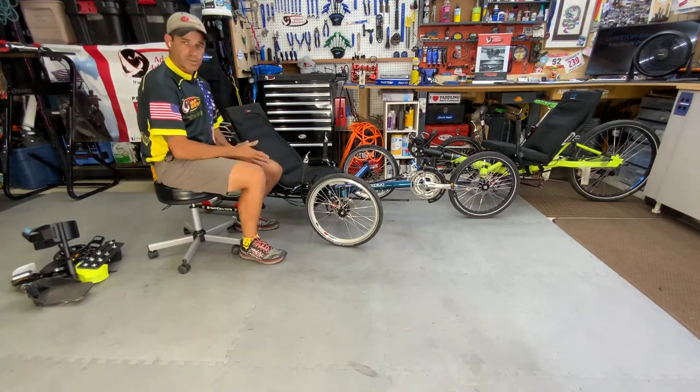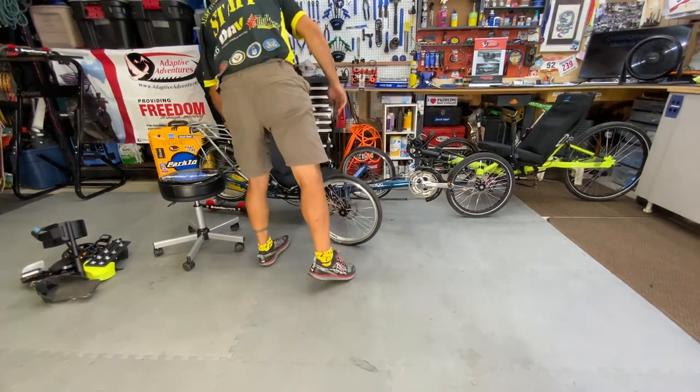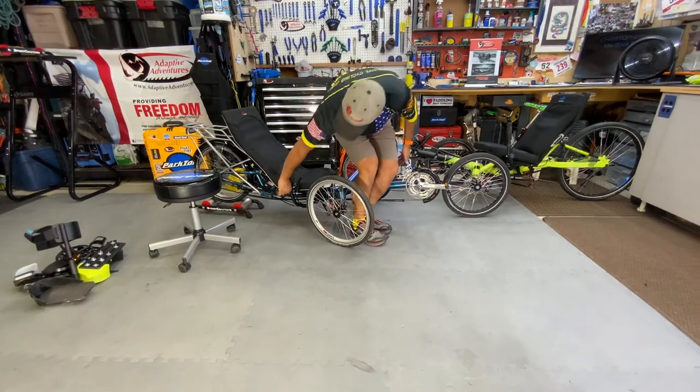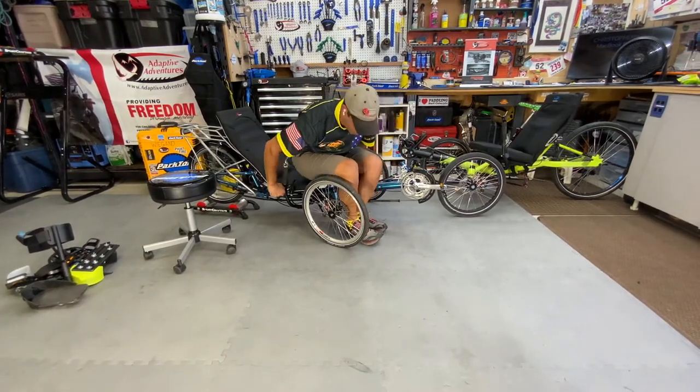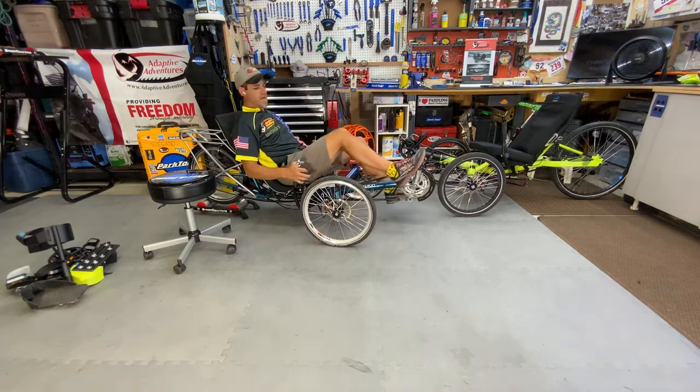This bike sits much lower to the ground. Getting in and out — I refer to it as opening the door. There are bars on this to help transfer your body down, swinging the legs over, and now you're in more of that athletic position.